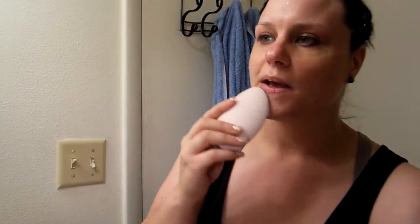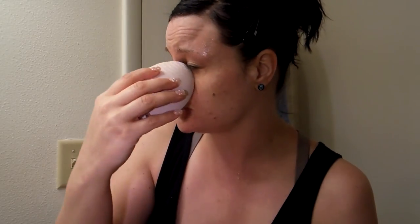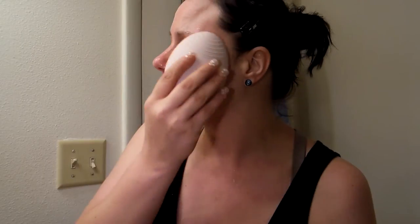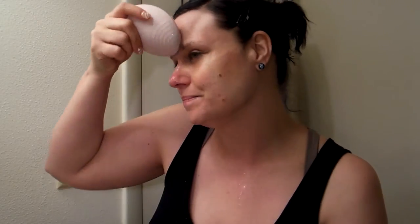I'm just going to go over my face with this Foreo and just do a massage. I wish it would vibrate my voice a little bit because it would be hilarious. I'm going to just make sure it's very clean — make sure I got most of the makeup, if not all of the makeup, off from last night. It tickles my nose every time. I've used this on my boyfriend and he sneezes every time I put it on his nose. Thanks for sneezing on me, babe.